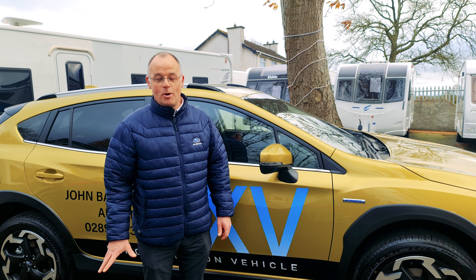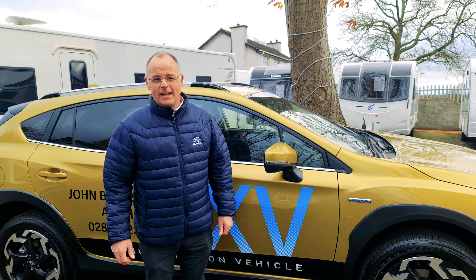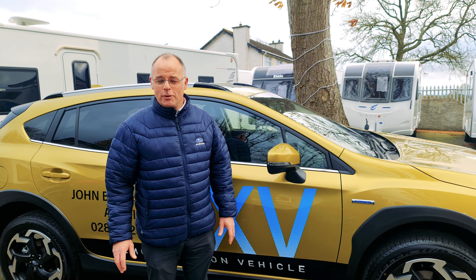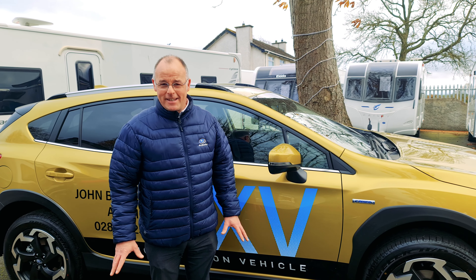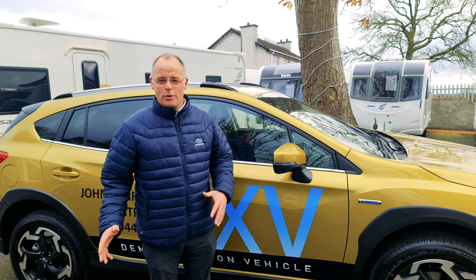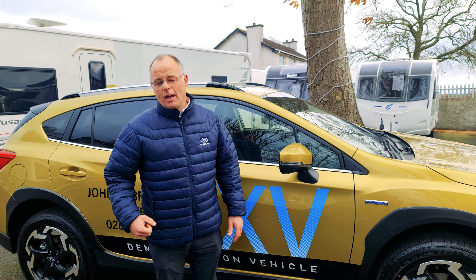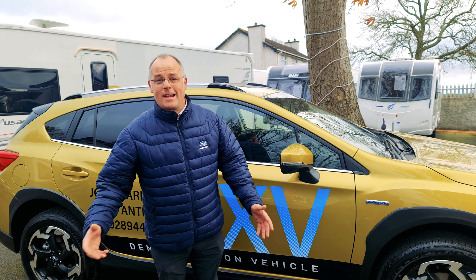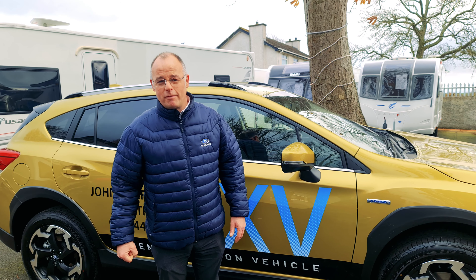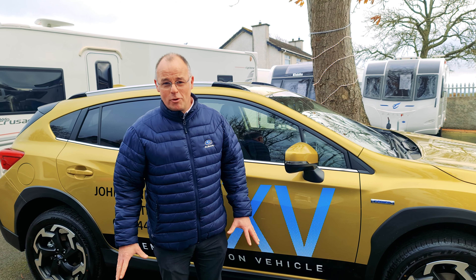Hello, my name is John Barr from John Barr Subaru in Antrim. We're so delighted to have been given the opportunity to sponsor Camping NI for the 2022 season. We've taken this opportunity to bring Subarus around a few of the caravan dealers to show what Subaru can do for you as a caravaner and how capable our vehicles are — and how perfectly suited they are for the caravan community.